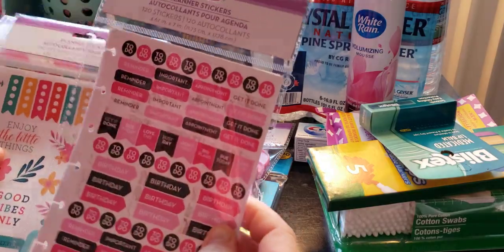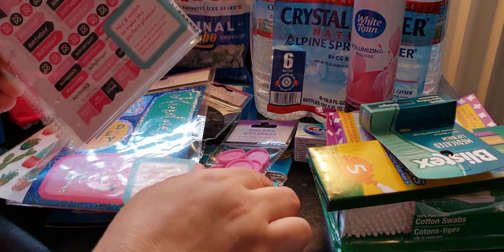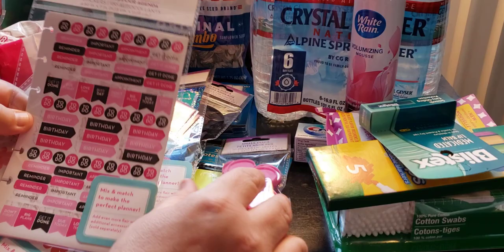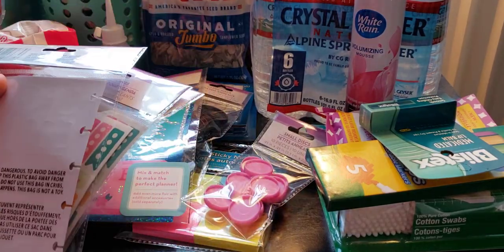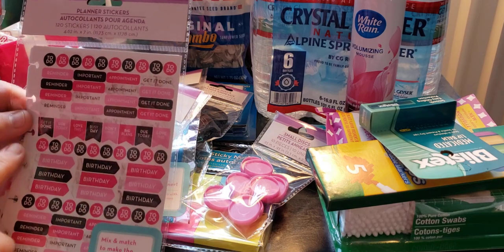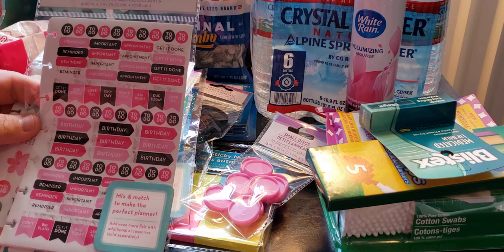I picked up not one, not two, but three packs of planner stickers. If you look at the holes, they have the mushroom holes to go with your mushroom disc — so the disc is part of this line. You get 120 stickers. There are to-dos, reminders, big plans, get-it-done sections. It reminds me of Jot stickers but with more decorative art. It looks like you get four sheets in the pack.